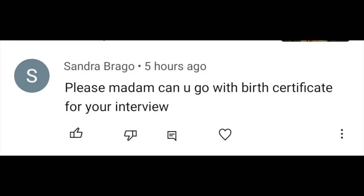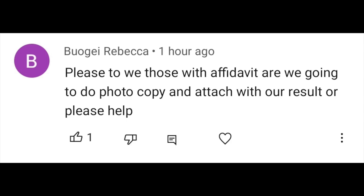The next question is: can you go for your interview without your birth certificate? It's an important requirement, so try as much as possible to get your birth certificate ready. It might not affect you, or it may affect you — you don't know. So why not just cover yourself so that either way you have it all.